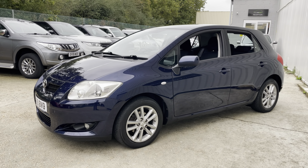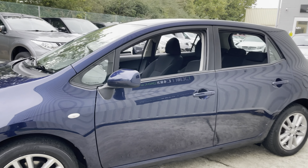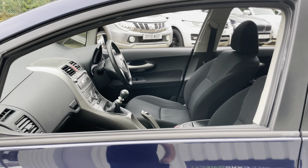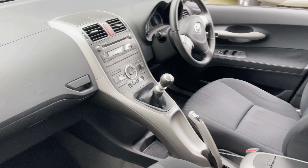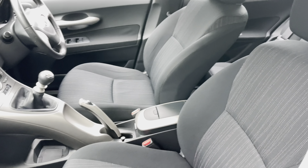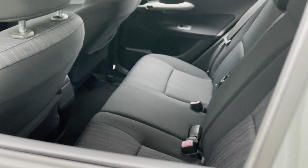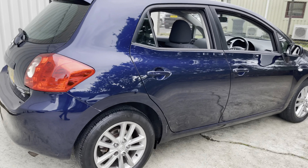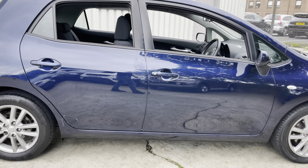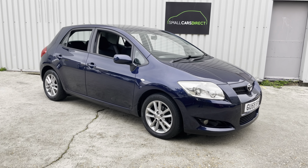If you've got a car for part exchange, we're happy to have a look — just need your registration and current mileage to give you a price. We also offer a nationwide delivery service; just need your postcode to quote you. Do check out the 90 or so high-definition photos as well. From the video you can see how clean this car is — it's a real testament to the build quality and care from the previous owner. Thanks for watching!